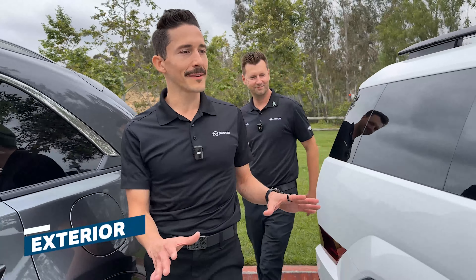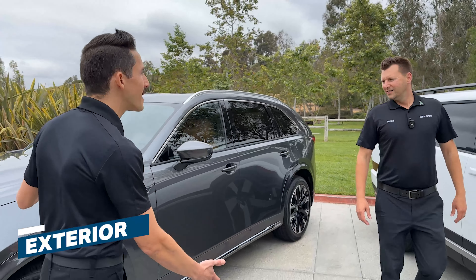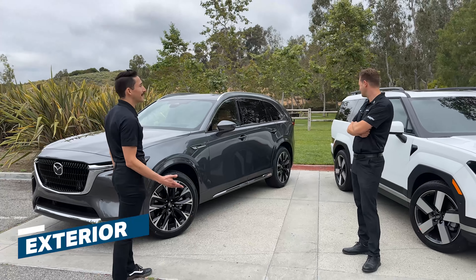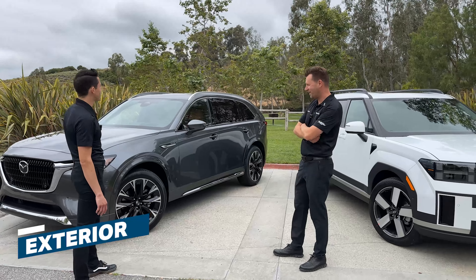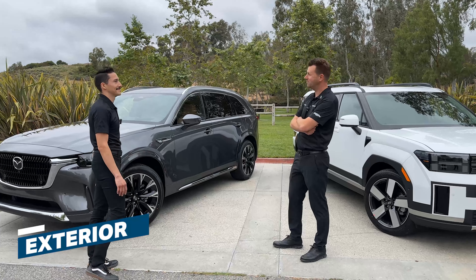Listen, Dennis, I love the design of the new Santa Fe, but you can't argue that this is just a bit more timeless and refined. I don't know, man. I think it's just too big. I hear you, but it's actually a lot easier to maneuver both on the road and in parking lots than you think. Maybe you can convince me otherwise, but I'm just not there yet. I'll be happy to show you everything. Let's see.